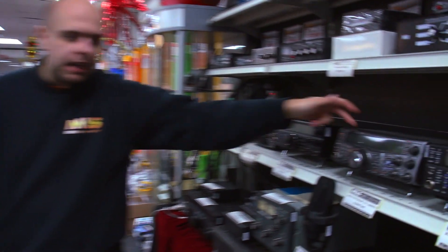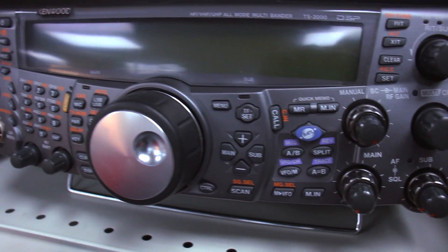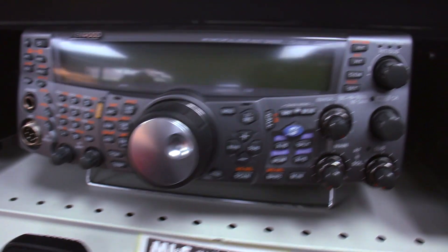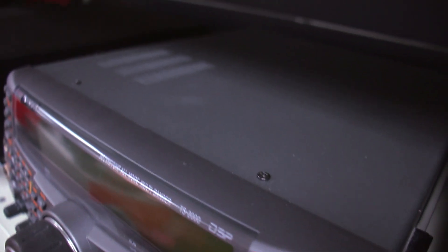Maybe the 910 is not for you — maybe you want something that's got HF on it as well, HF and up. Well, you go for the Kenwood TS-2000X. This is the one that has 23cms in it, same as that 910 — the X denoting that. £1099, boxed and complete, really nice condition. All of HF up to 23cms — the only thing it doesn't have is four metres.